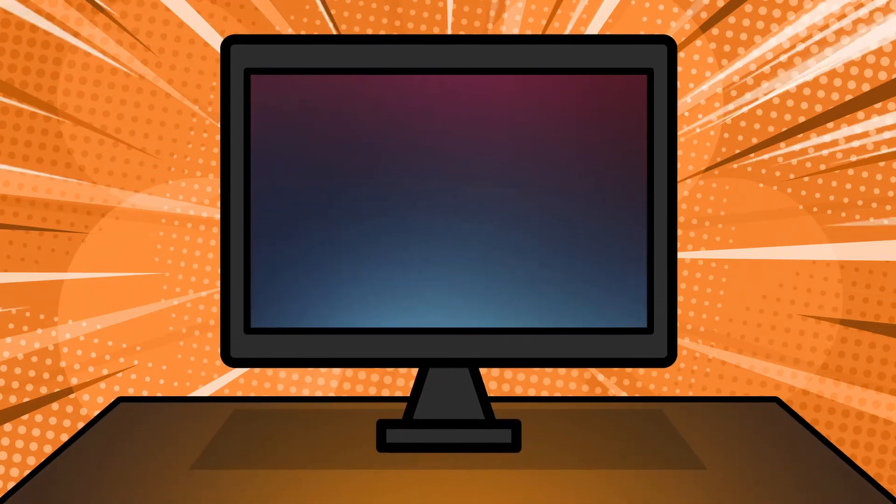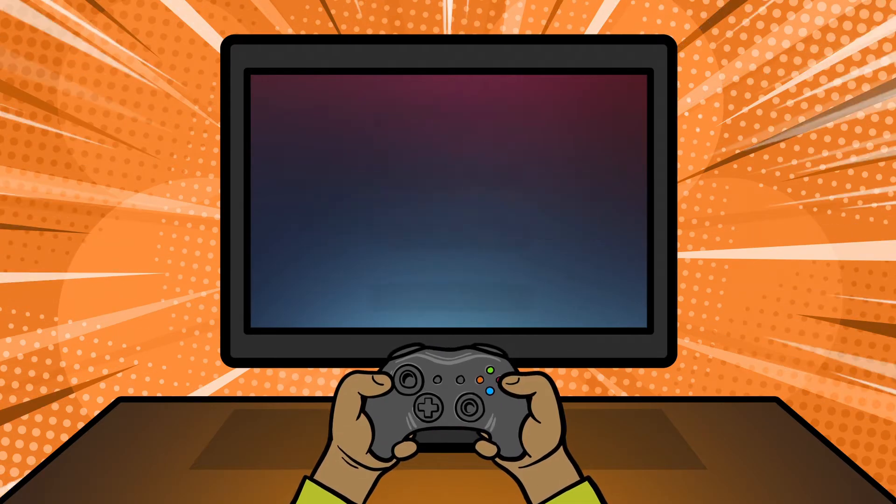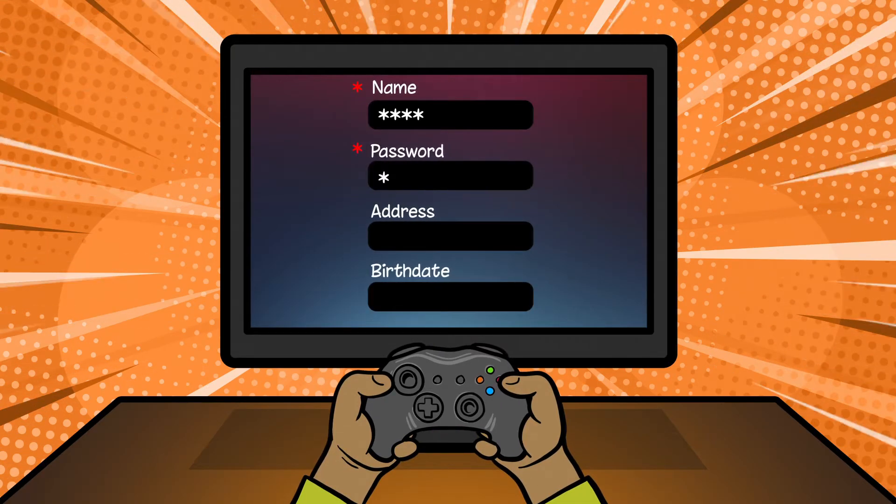Being secure on the Internet means that all of your personal information online is protected, such as your name, password, address, birth date, or photos.